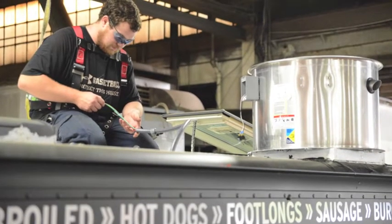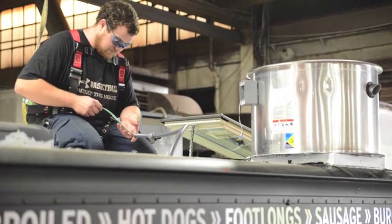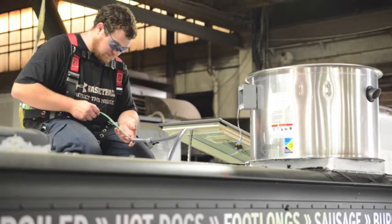A pizza truck would have to be resold as a pizza truck. On the flip side, because they're in such high demand, it shouldn't be difficult to find the right buyer whether it serves pizza, falafel, or whatever's on the menu.